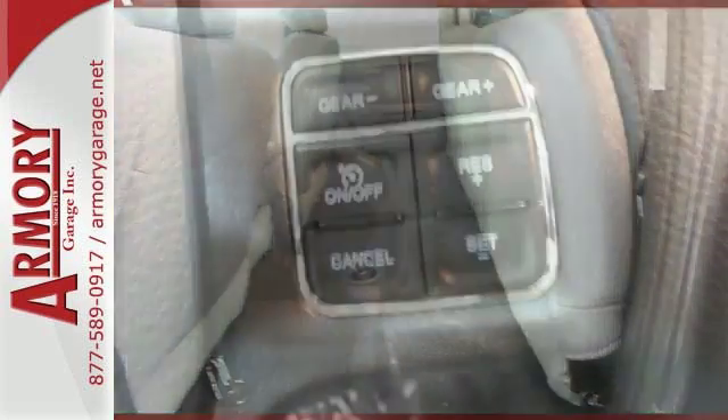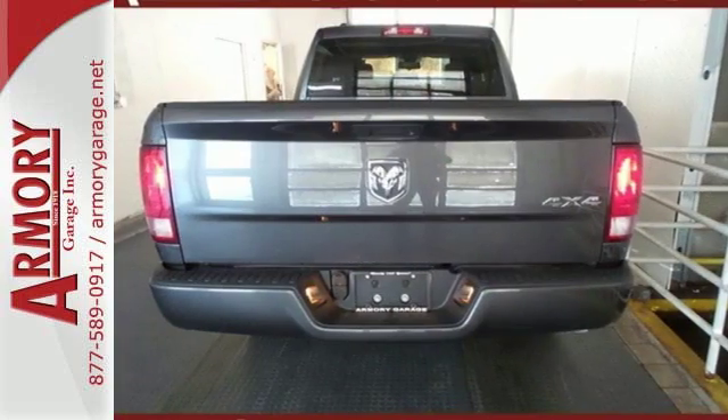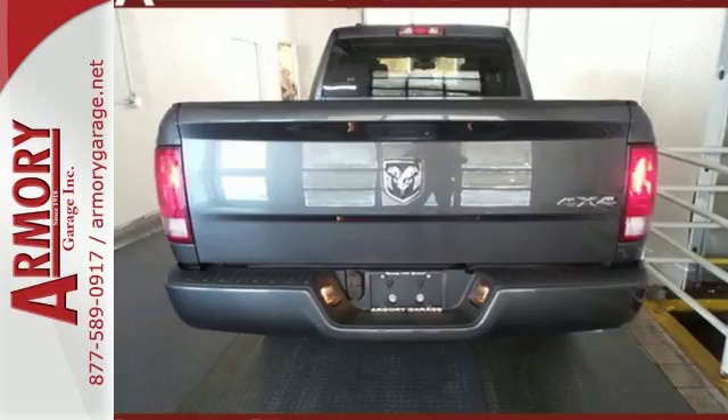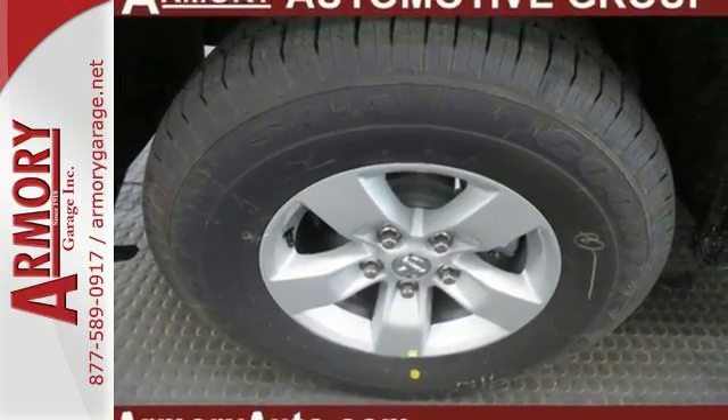It's a joy to be seen at the job site for its looks as much as its capability, and you'll love the streamlined aerodynamics as you move through the day. Four-wheel drive provides extra traction when you need it. In control in every aspect.